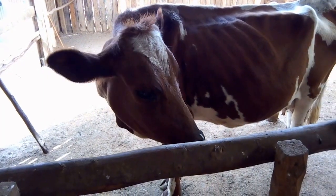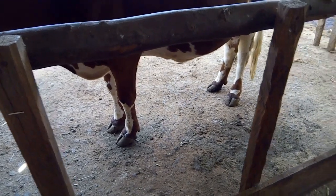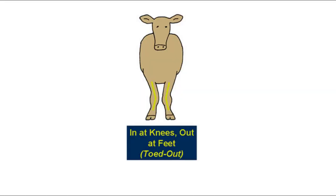Now let's look at the front feet and legs. A cow with correct front feet and legs will have hooves that point straight forward and straight front legs that are set square with her body. The opposite — a cow that is incorrect in the front feet and legs — may have hooves with toes that turn in or out and crooked front legs.